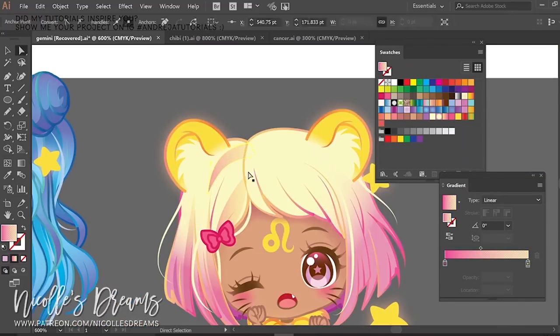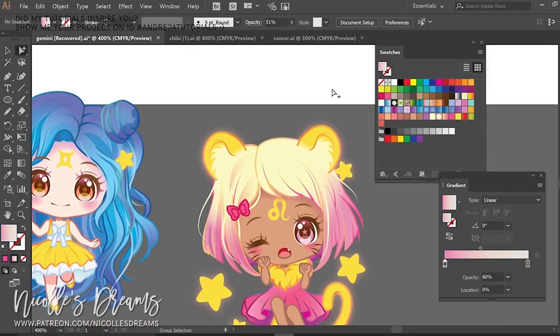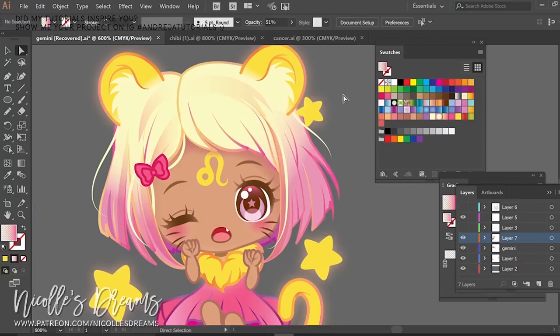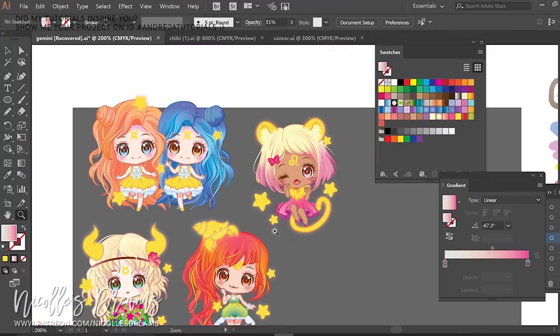I think it is time to go back to our Leo Chibi — what do you think of her so far? I wanted to give this sign a bit of a twist by using pink as one of the main colors. I also wanted to give her a more innocent look because Leos can be cute little softies too. I wanted to stay away from the typical overly confident interpretation. My chibi basically portrays the cuddly side of these big cats.